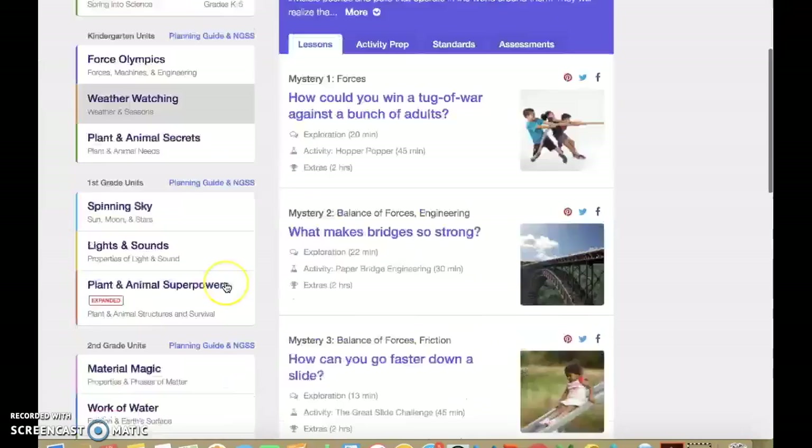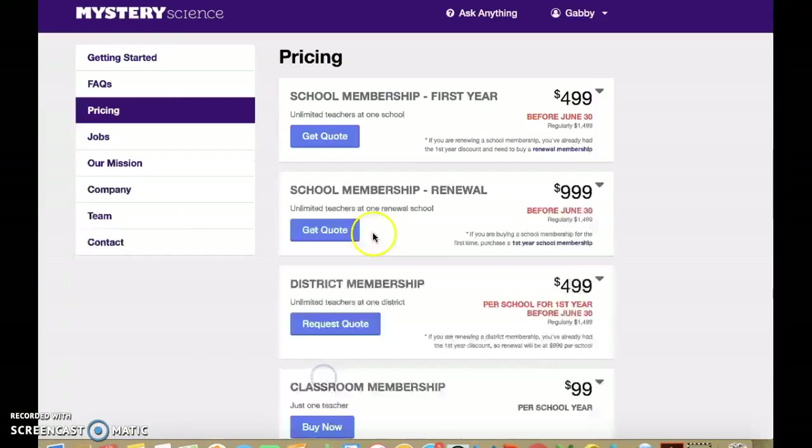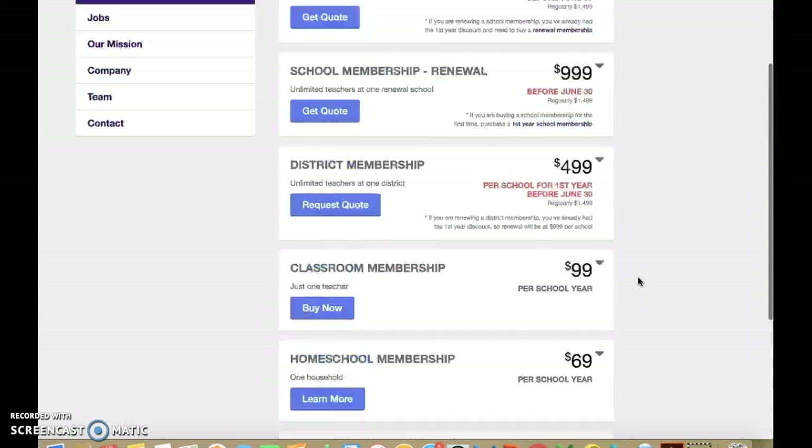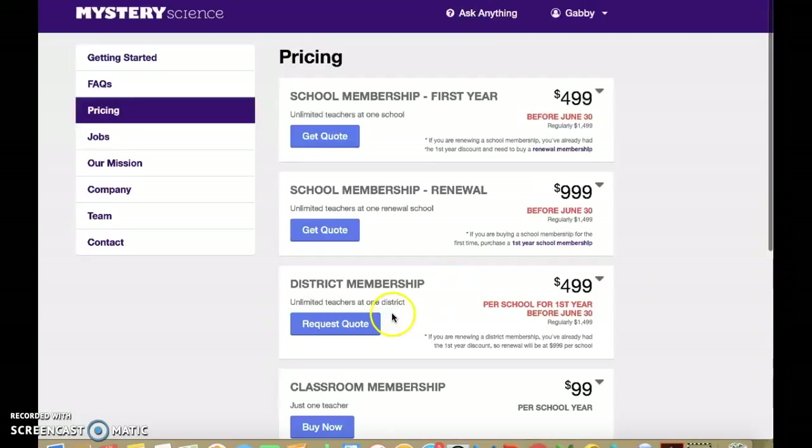Mystery Science does come with a cost. The cost varies from school membership for the first year and then a renewal, to district membership, classroom membership, and homeschool membership. The first year for a district is $499, while the regular price is $1,499. After the first year, the price will go higher, but it is worth it.